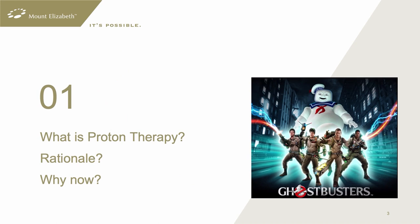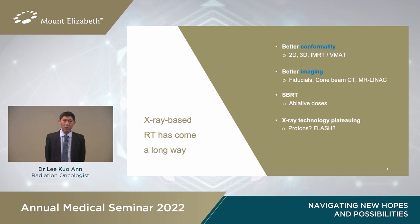So what is proton therapy? Is it like a proton pack from the Ghostbusters? It's actually a type of radiotherapy that has certain physical benefits compared to normal x-ray-based radiotherapy. X-ray-based radiotherapy is about 100 years old and has come a long way with many improvements — shaping the beam better using IMRT, using CT scans to deliver radiation to the right spot, and increasing dose using stereotactic body radiotherapy. But the pace of improvements has been slowing and we might be approaching a plateau, so proton therapy might be one way to improve radiation delivery again.